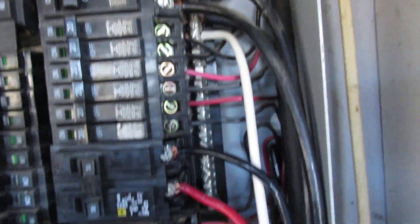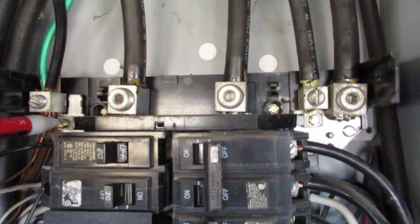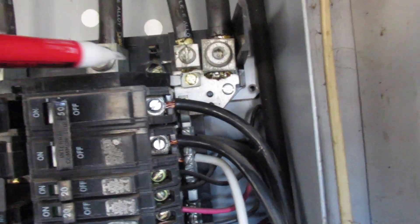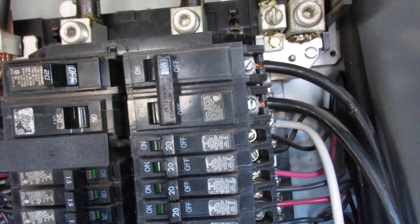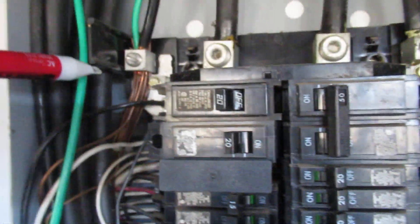Now there's another complete bar over here that only has one neutral on it, though it may be possible that we could unbond one bar to another and make this the neutral bar over here and this the ground.